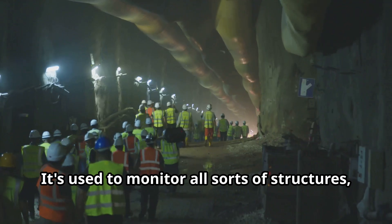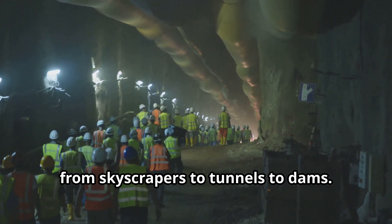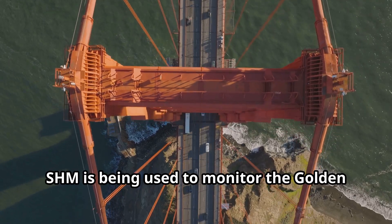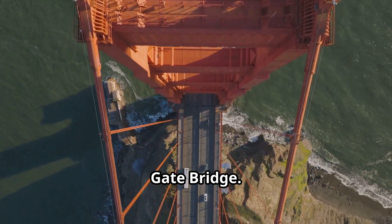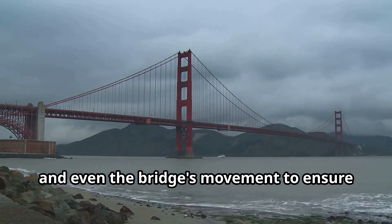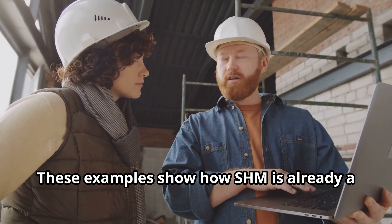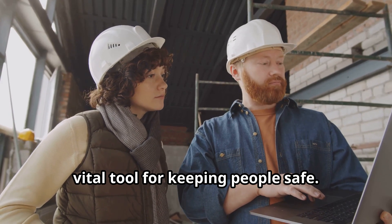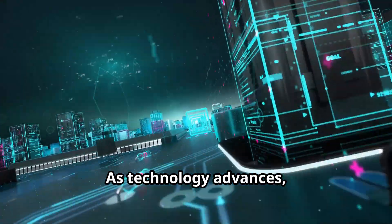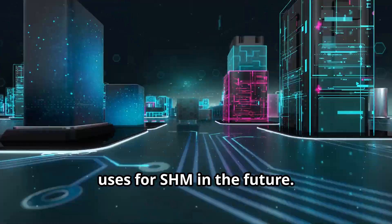SHM isn't just for bridges — it's used to monitor all sorts of structures, from skyscrapers to tunnels to dams. In California, SHM is being used to monitor the Golden Gate Bridge. Sensors track wind speed, temperature, and even the bridge's movement to ensure its stability. These examples show how SHM is already a vital tool for keeping people safe, and as technology advances, we can expect to see even more innovative uses for SHM in the future.